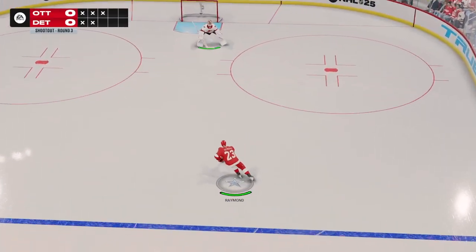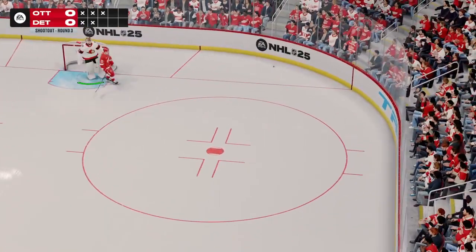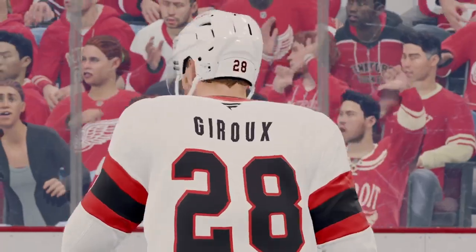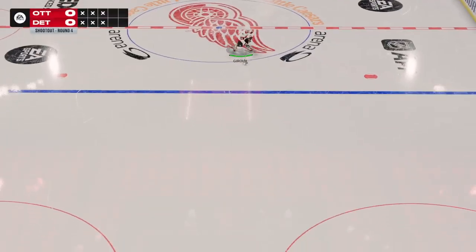Raymonds is the next shooter. He reads it perfectly and makes a save. Love that he doesn't sit back in his crease — he gets out and challenges and takes away as much of the net as possible.